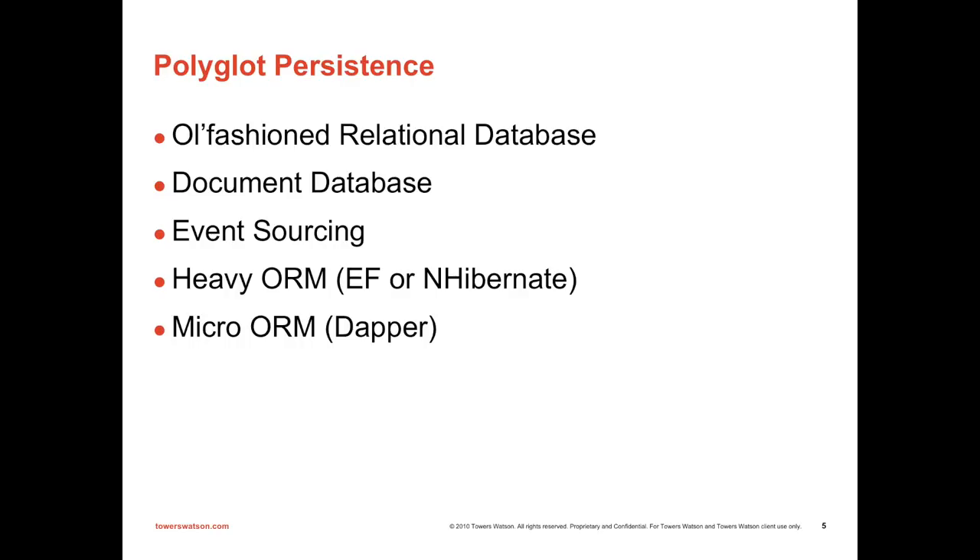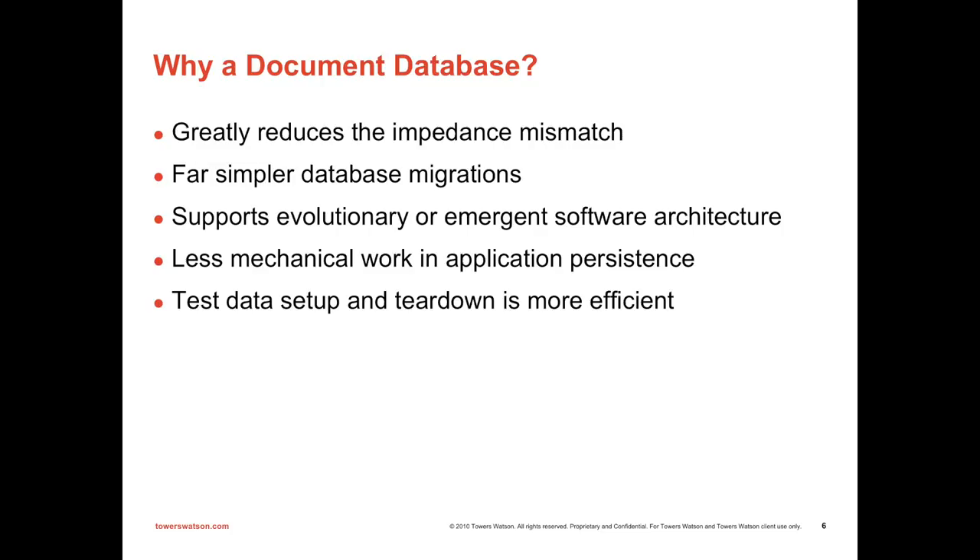Why would you possibly want to use a document database? When your domain model is hierarchical — like a trading system modeling trades, or quoting systems where documents are multilevel and very complicated — a document database really helps. Instead of trying to map all the fields and properties of your object model to many different database tables, we're just serializing into JSON and stuffing it into one field. The classic impedance mismatch problem that hurts us when basing object-oriented systems on top of a relational database — most of that goes away.